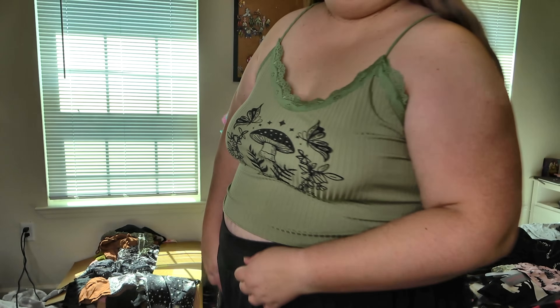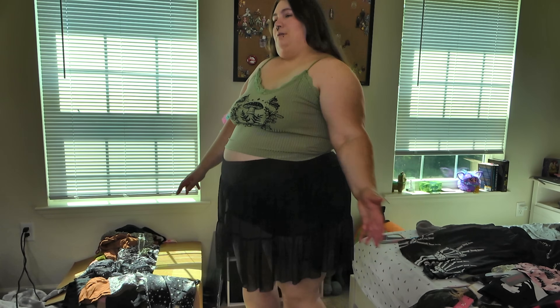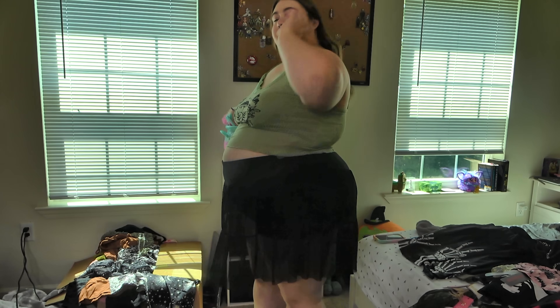Shirt — cute. Skirt — not bad, but I'm not sold on it. I just hate how every skirt I wear ends up longer in the front.